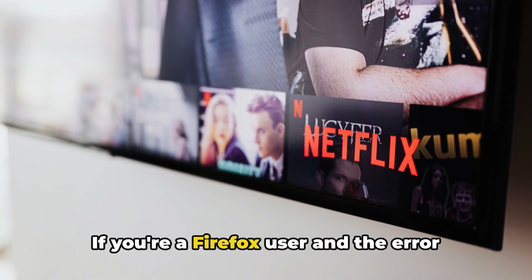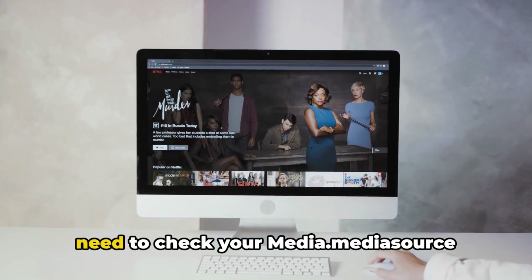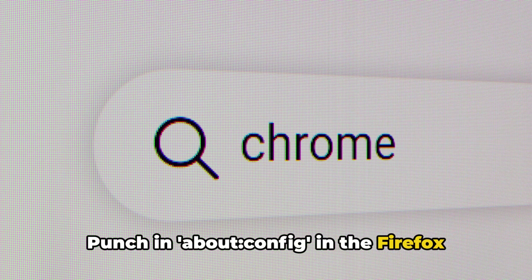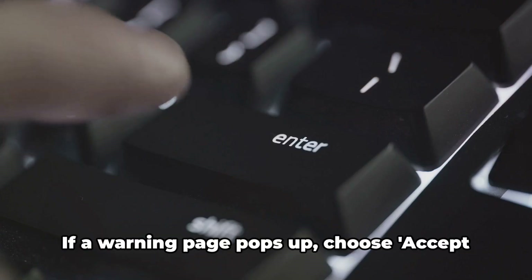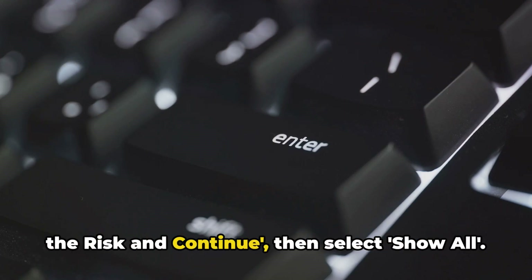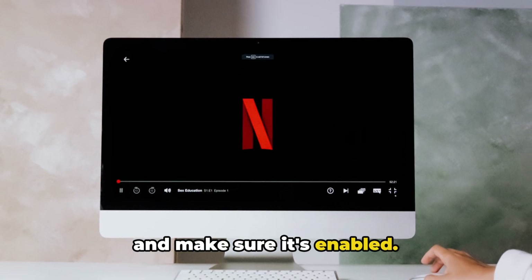If you're a Firefox user and the error persists despite an updated browser, you need to check your media.mediaSource settings. Punch in about:config in the Firefox address bar and hit enter. If a warning page pops up, choose accept the risk and continue, then select show all. In the search bar, look for media.mediaSource and make sure it's enabled.